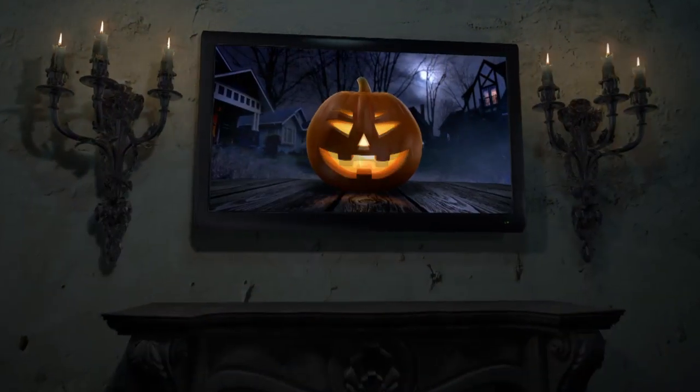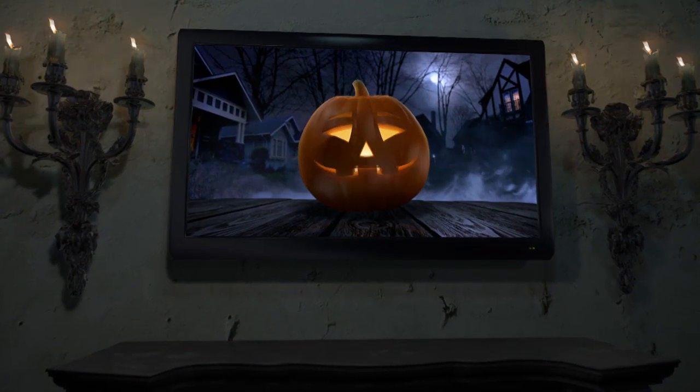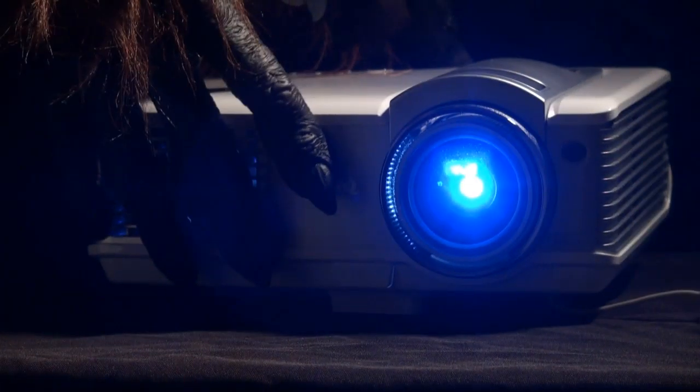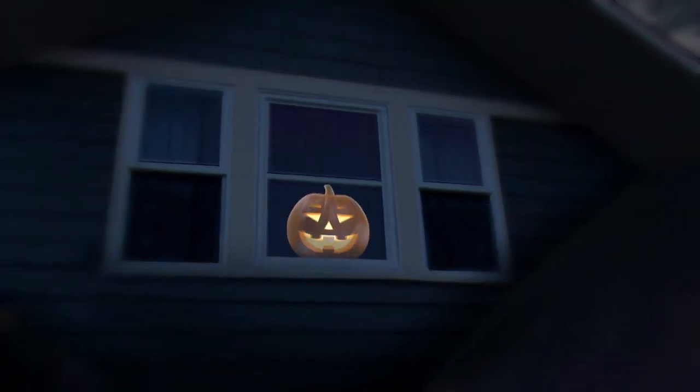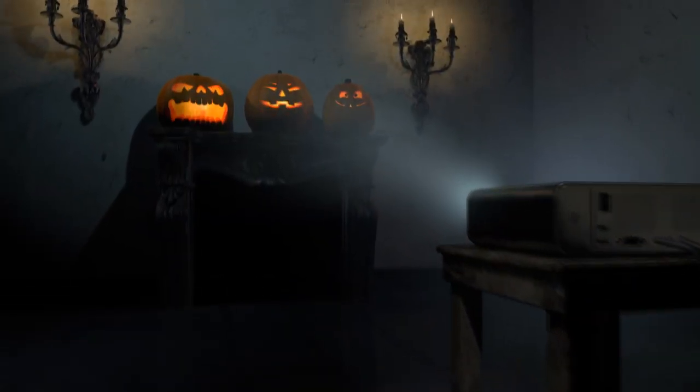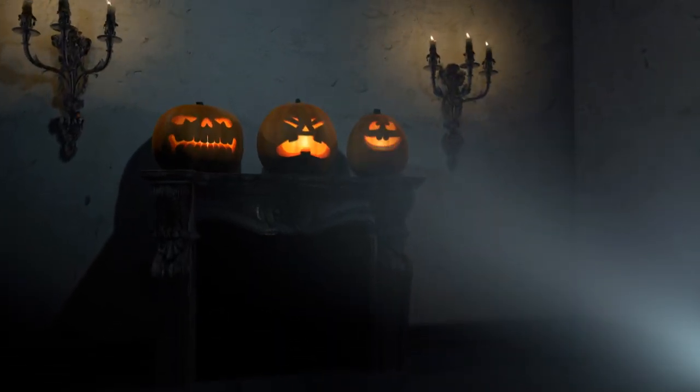Easily populate your TV or monitor with one or all of these goofy gourds. You can also use a video projector to show them off in your window. Or project their faces onto actual uncarved pumpkins for a truly three-dimensional effect.